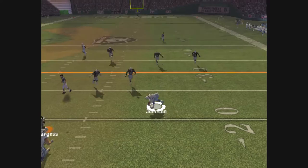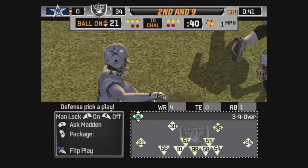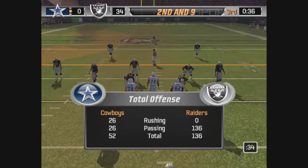Pressure coming. He slings it to the outside. Clark with the tackle — Johnson didn't have much room to do anything with that. They had the coverage and made the sure play instead of trying something fancy.